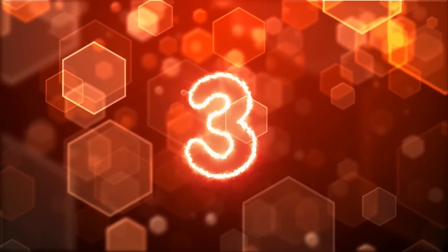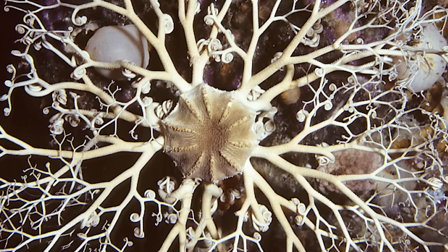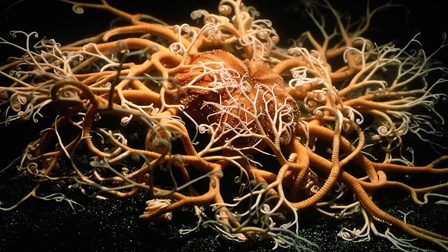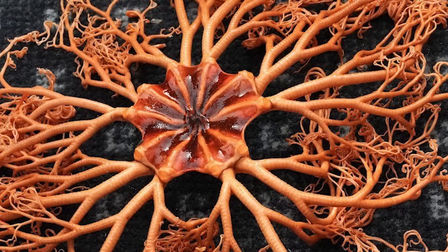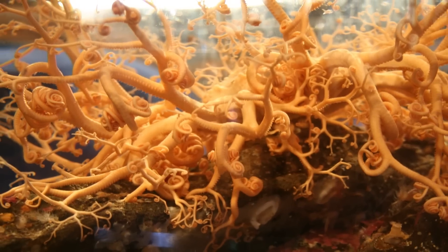In our number 3 spot today, we have basket stars. Basket stars are like the Mariana Trench cousin of the starfish, and when you see them, you can totally understand why. These guys have the same main kind of disc that you see on a starfish, but rather than five stiff arms, these guys have five long, slender, flexible arms that all branch out from themselves repeatedly to form even more little tiny arms, with the last branch usually ending up curled. There is no real rhyme or reason for the shapes of basket stars as it just depends on how they grow. So while some look beautiful and almost like a webbing of lace, there are some that look absolutely chaotic.